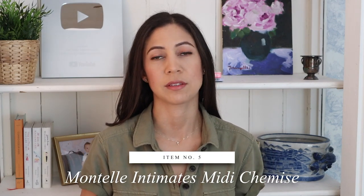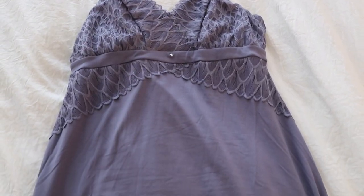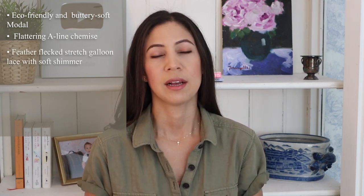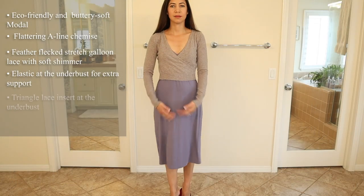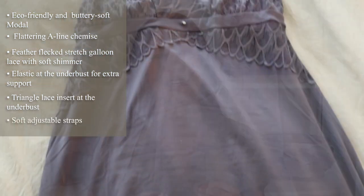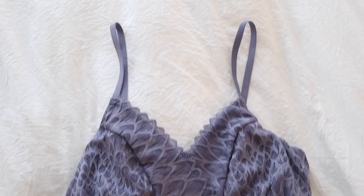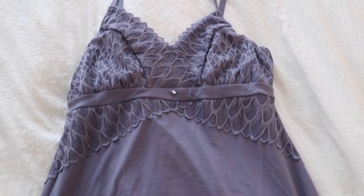I wanted to tell you about the Montel Intimates midi chemise. I've mentioned this as well, but I wanted to give a full review here. They have that bust support chemise that I am obsessed with — it's just so comfortable to sleep in, it's beautiful, and it gives you bust support. My problem with it was always that it was short and I like longer things, but they now have a midi size. This is perfection — they cannot improve upon this chemise. I'm going to leave the midi length linked down below.